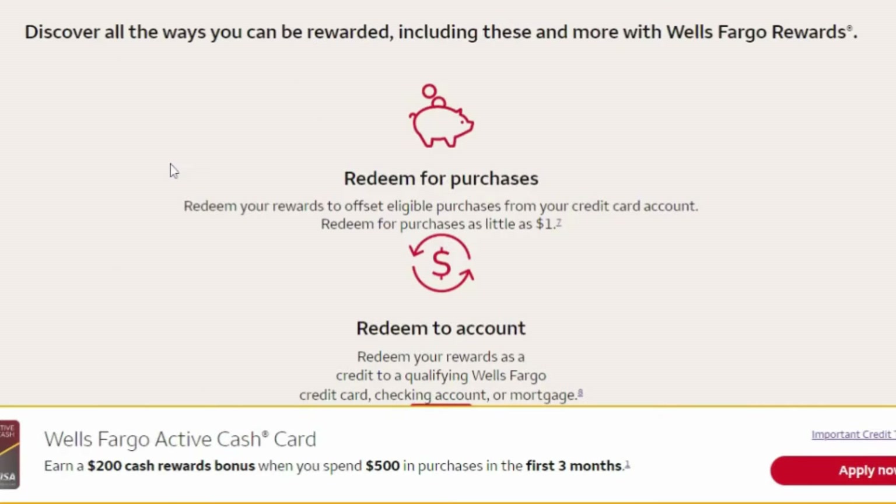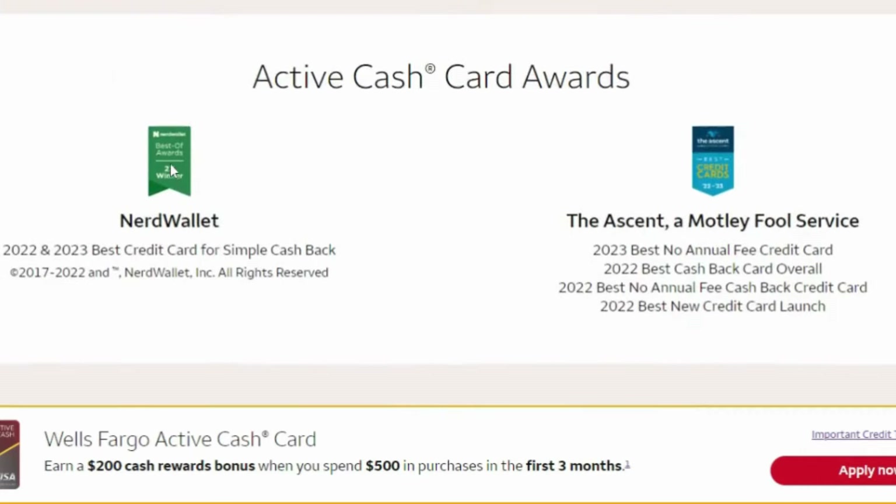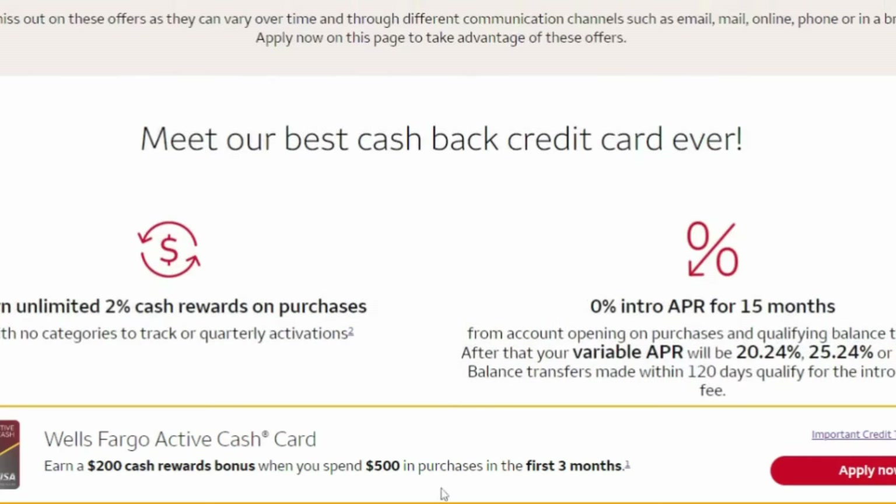And of course, if you guys would like to see more videos like this, make sure that you hit the like, share, and subscribe button and the notification bell, so every time I post a new video, you could be notified.